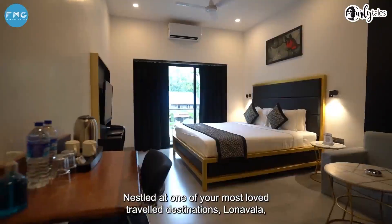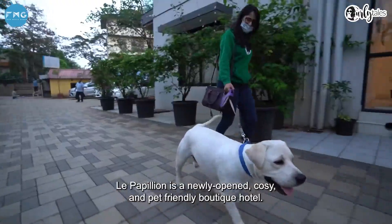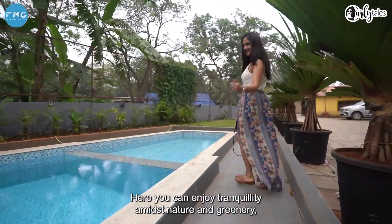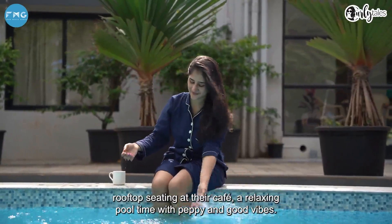Nestled at one of your most loved travel destinations, Lonavala, Le Papillon is a newly opened, cozy, budget and pet-friendly boutique hotel where you can enjoy tranquility amidst nature and greenery, rooftop seating at their cafe, and a relaxing pool time with peppy and good vibes.